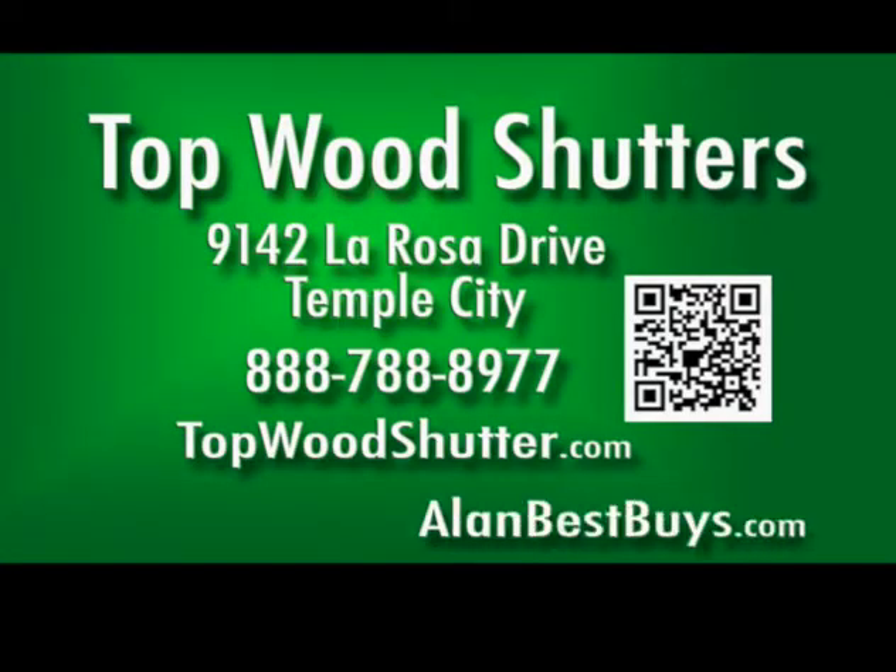Topwood Shutters. 9142 La Rosa Drive, Temple City. 888-788-8977. TopwoodShutter.com.